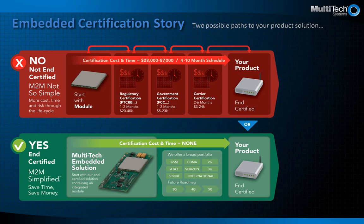The embedded certification story outlined on the page in front of you demonstrates the two paths you can take to get your cellular product to market. Both paths will get you to the same end goal of your end device certified product, but the paths to get there are different. One path outlines placing a radio module on a board and the other outlines using a Multitec end-device certified embedded product.